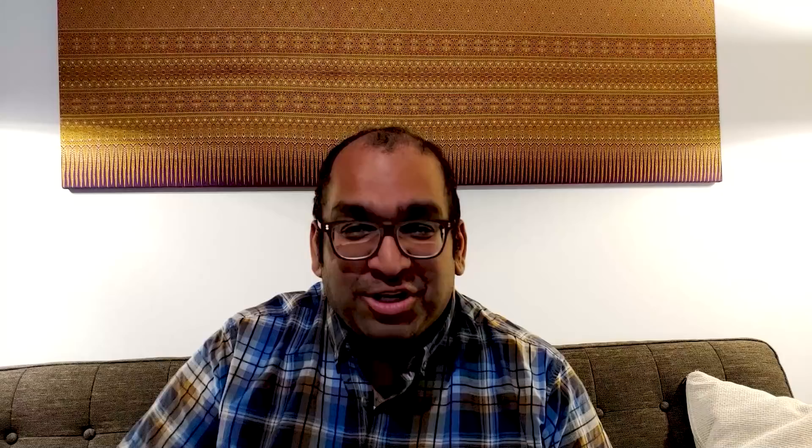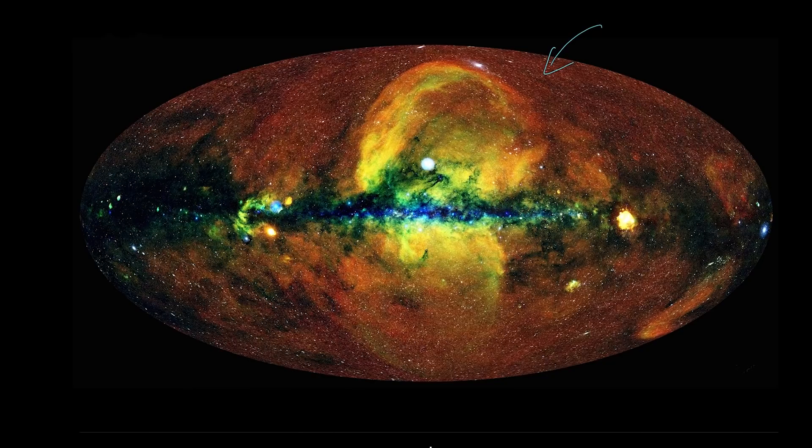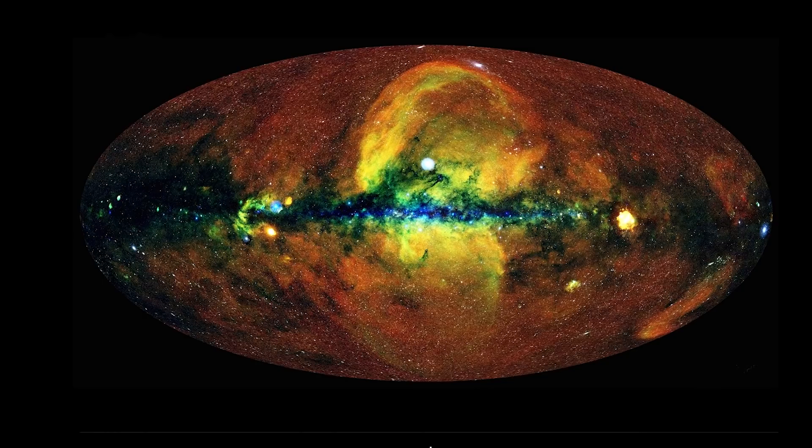When we look at the image, what the astronomers have done is taken the different energies of the X-ray photons and put them into three different groups based on the amount of energy and assigned them colors. The red here represents the least energetic of the X-ray photons. The green represents the medium-energy X-rays. And the blue represents the most energetic X-rays. One thing to note is they could have put these cuts anywhere — there's not really a specific reason other than convention for them to have put cuts in specific places.